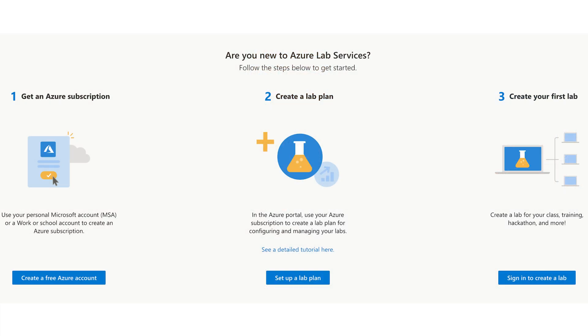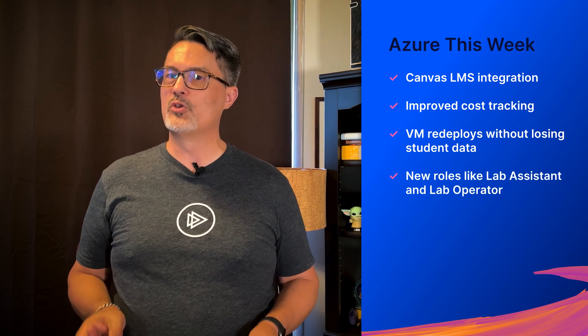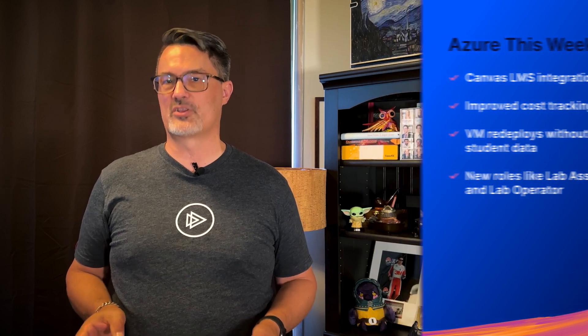The recent developments to Azure Lab Services should be great news for course designers and IT administrators both. There's a lot to this update, so you should take the time to explore it in detail. Some of the most exciting new features deserve special mention, including Canvas LMS integration, improved cost tracking, VM redeploys without losing student data, and brand new roles like Lab Assistant and Lab Operator, giving you more control over how you manage the learning experience for your students. As the world moves online, our teaching tools need to follow suit, and Azure Lab Services just took a big step forward.